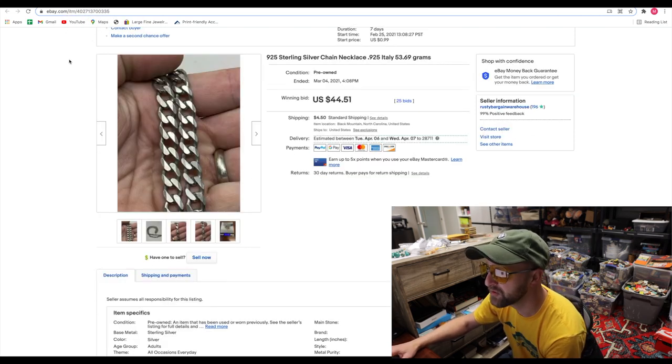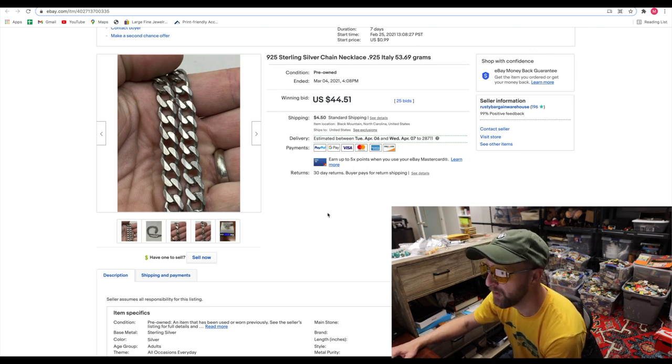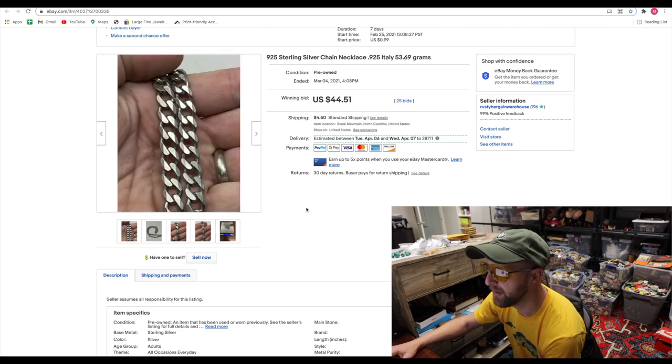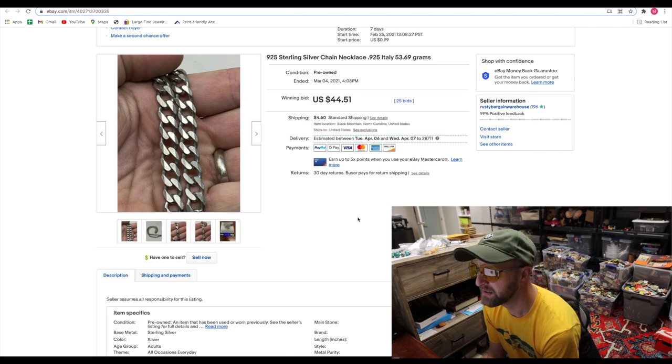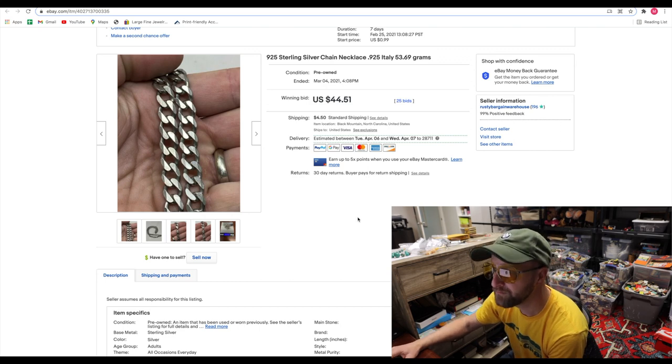Here was a nice sterling silver chain marked Italy, right at about 53 grams — a heavy sucker. That thing got 25 bids. Silver stuff can sell quite nicely; a lot of people are interested in that.